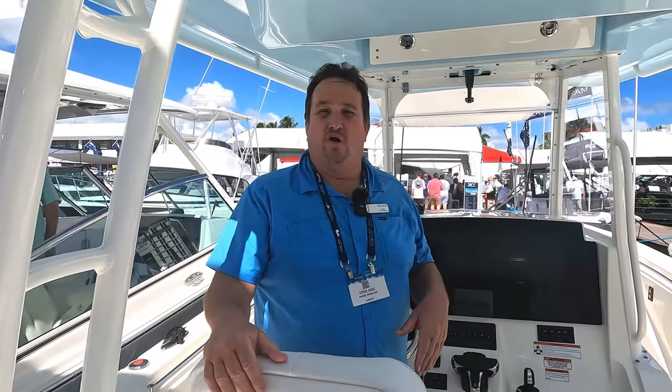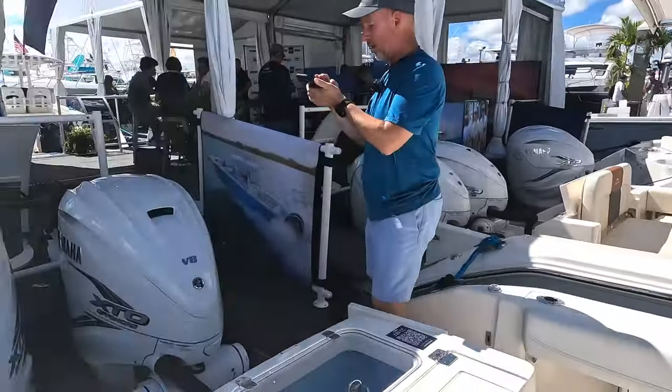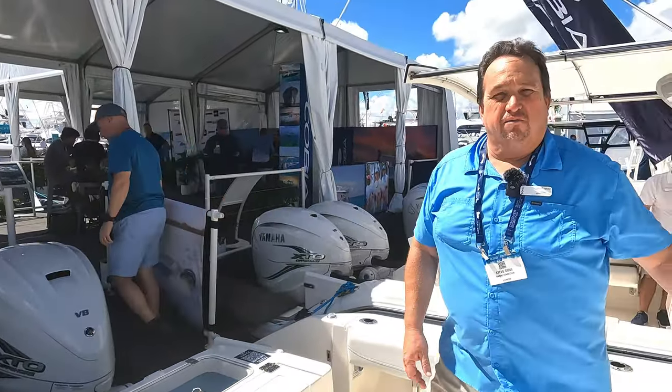Hi, my name is Steve Seawee from Isla Morada Marine Connection. We're a brand new store down in Isla Morada, in the old Ace True Hardware store. We're standing on the 320 CC Cobia equipped with the new Yamaha 425 XTO. If you have any questions, feel free to come down and see us. My cell number is 810-623-5270. We're going to have a grand opening special on December 17th with food — hope to see everyone there.